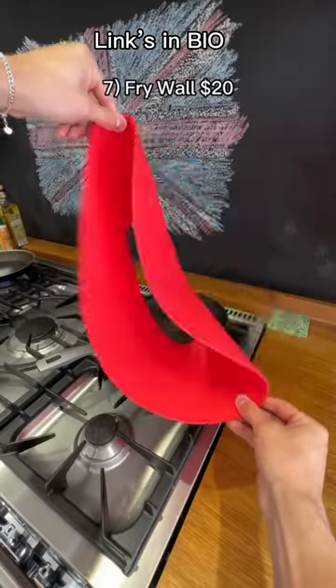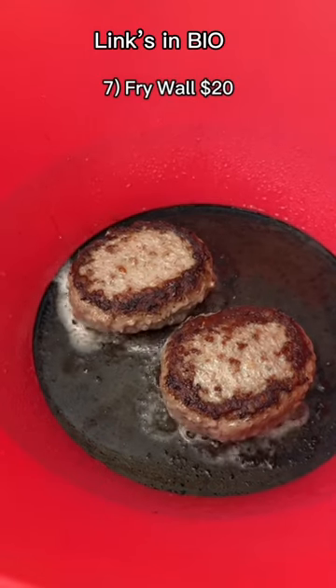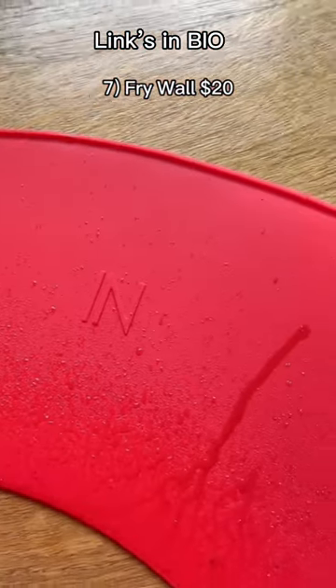Amazon kitchen finds. This is the frywall. It goes in your pan when you're cooking to prevent the oil from spitting out on your kitchen side or on your stovetops. Absolute lifesaver.